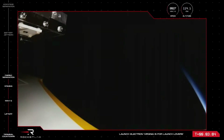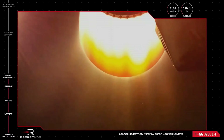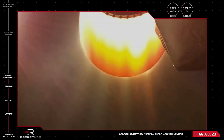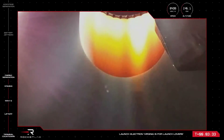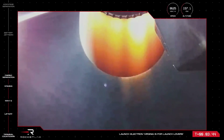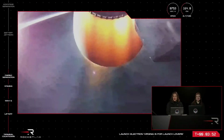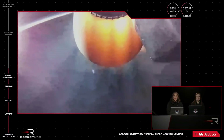Fairing jettison succeeded. As we saw from Electron's onboard camera and heard from mission control, the rocket's fairing has successfully separated and fallen away, exposing the Hawkeye 360 satellites to space on their way to low Earth orbit. Our first launch from U.S. soil is going great so far. Guidance is nominal. Stage 2 propulsion holding nominal. Coming up on 4 minutes into flight of 'Virginia is for Launch Lovers,' our 33rd Electron mission.